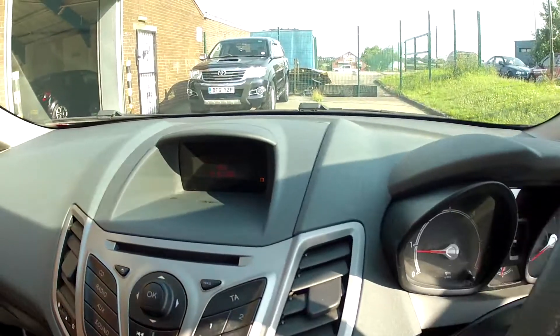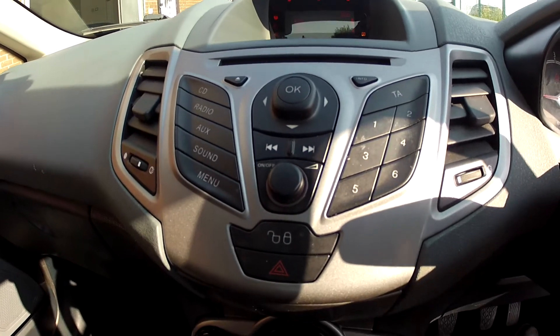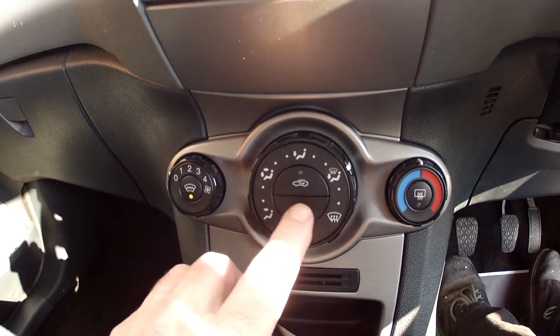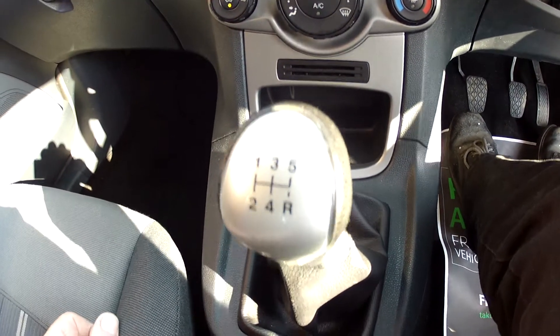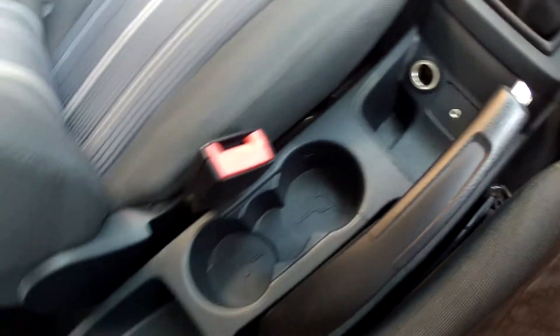Coming down the centre console we have the information panel, then the radio and CD player, and as we move down we have the heating and ventilation, including heated front screen and air conditioning. It's the 5 speed manual and there's also an auxiliary input socket and power socket, as well as cup holders for the front and rear passengers.